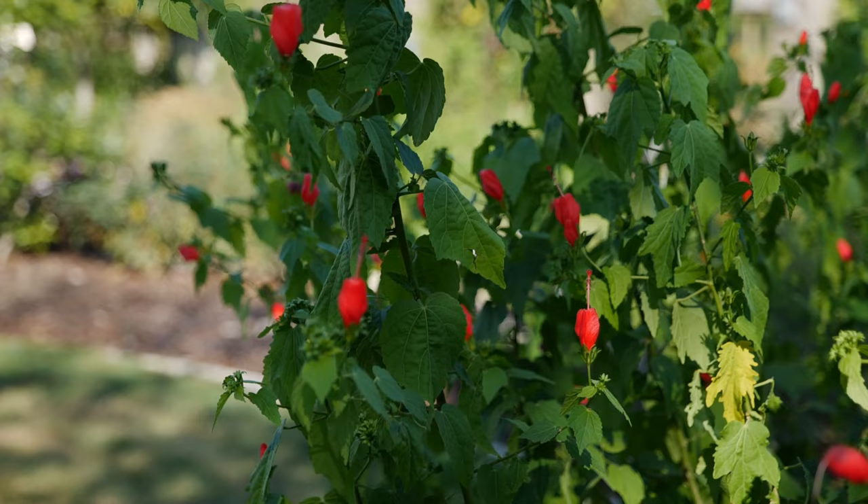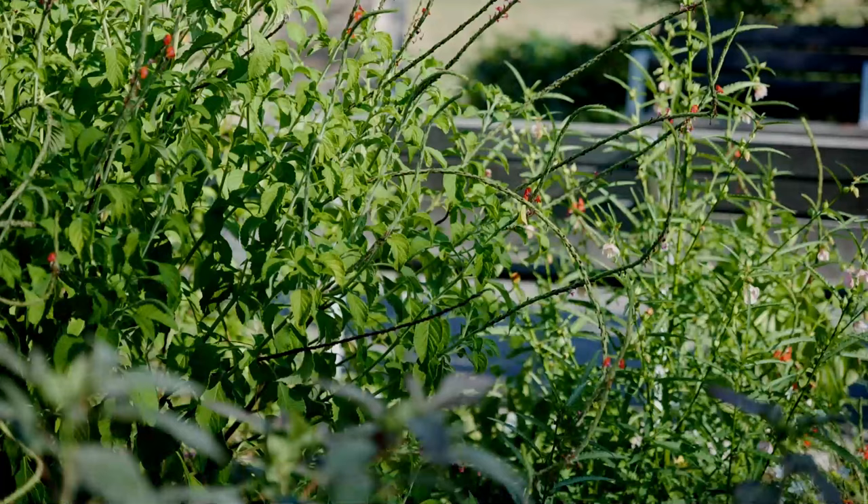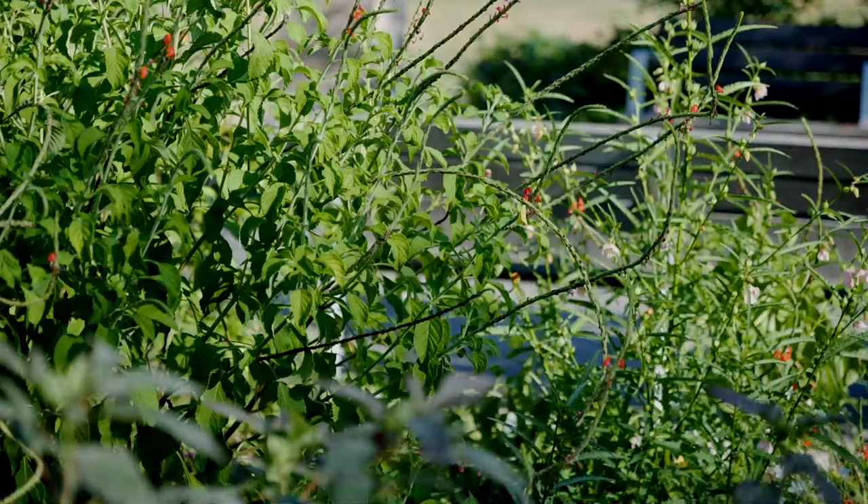Now these are all perennials — they are all native and they all have beautiful flowers. You should think about incorporating some of these into your landscapes, because they'll come back year after year.